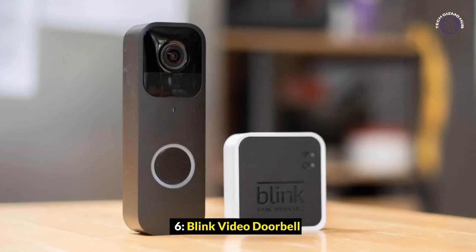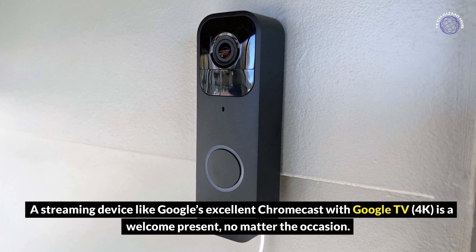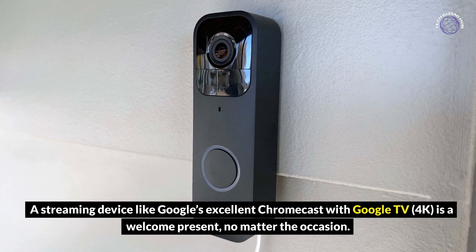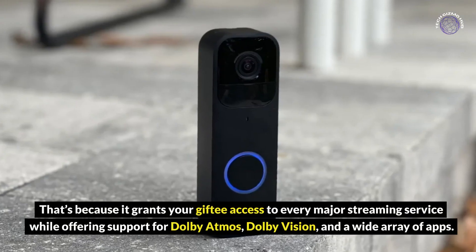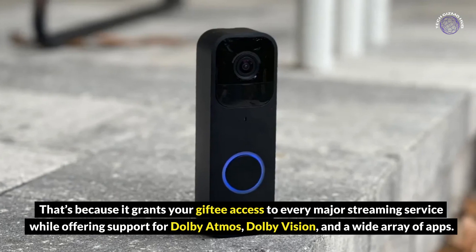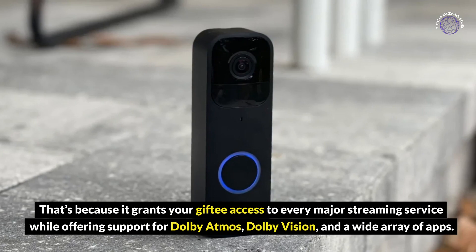Blink Video Doorbell: A streaming device like Google's excellent Chromecast with Google TV 4K is a welcome present, no matter the occasion. It grants your recipient access to every major streaming service while offering support for Dolby Atmos, Dolby Vision, and a wide array of apps.